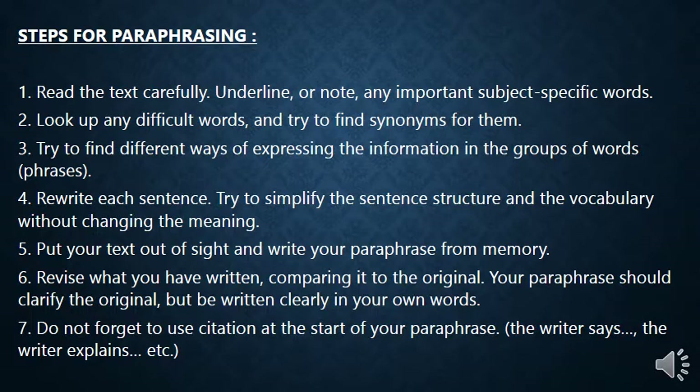Rewrite each sentence — paraphrase each sentence separately. Try to simplify and make sentences easier without changing the meaning. Then put your original text out of sight and write your paraphrase from memory. Finally, revise what you have written by comparing it to the original. Your paraphrase should clarify the original text but be written clearly in your own words.